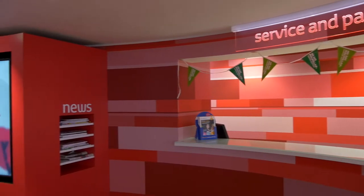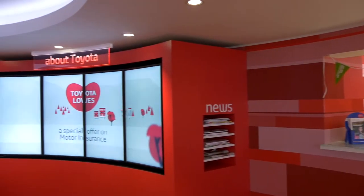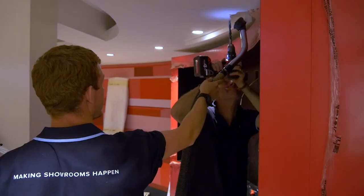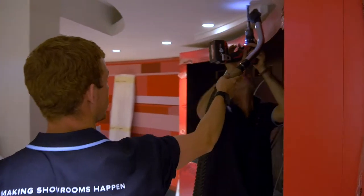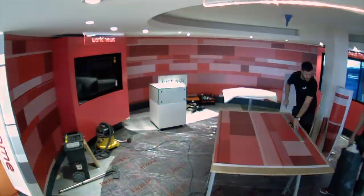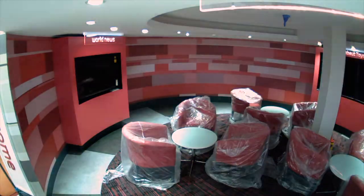Toyota is always looking for the quality of the product we supply, the reliability of the products we supply, and the quality and reliability of our staff who work within their showrooms. Our ability to service the entire UK network and our ability to make it happen.